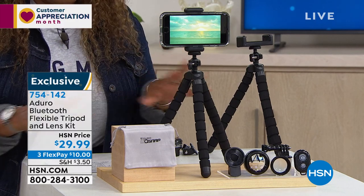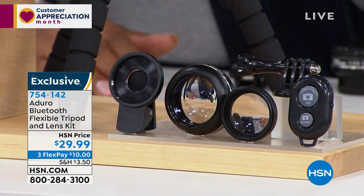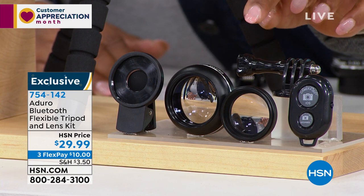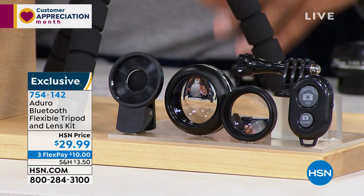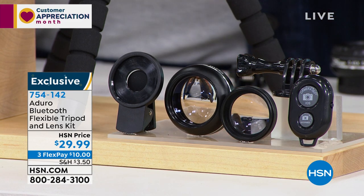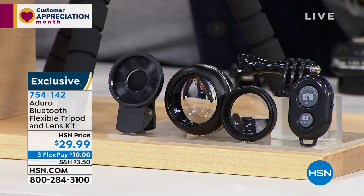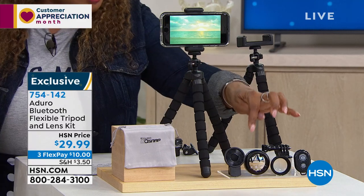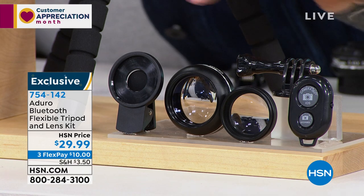You can use this not only with smartphones but with digital cameras and webcams. You get all these lenses — a wide-angle lens, a macro lens, and a GoPro adapter. A GoPro is what sports enthusiasts use on bikes, skateboards, and motorcycles to take video. You know what a camera lens costs — you're getting the tripod, all the lenses, and the remote control for $29.99, with $10 on a credit card.